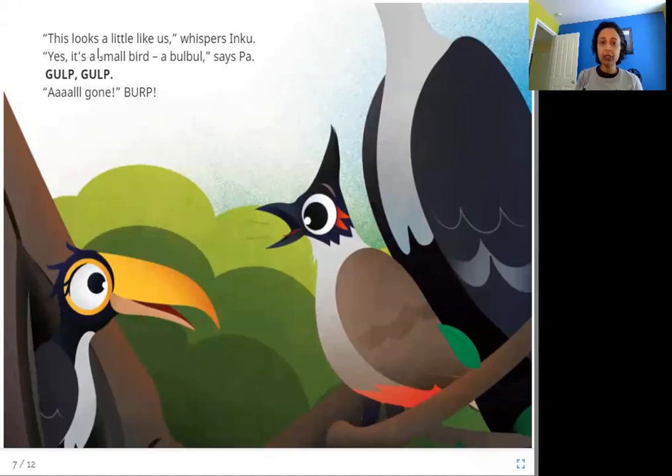"This looks a little like us," whispers Inku. "Yes, it's a small bird — a bulbul," says Pa. Kalp, kalp. All gone. Purp. Next, what comes? A bulbul, a small bird. Pa says this is a bird like us, and Inku gulps it down.